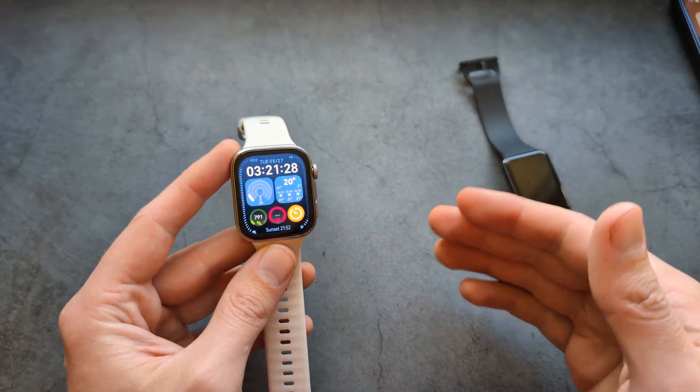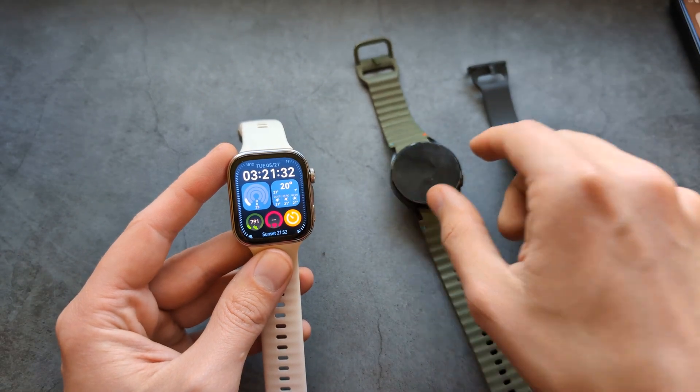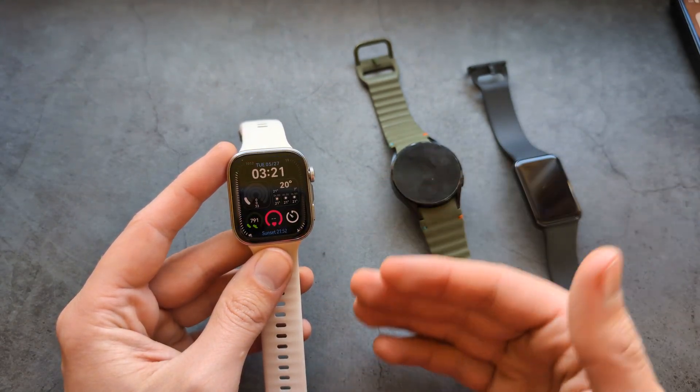So maybe if you need this feature — and I think this is actually a very useful feature — especially if you want to give this watch to an elderly person, you'll need to look elsewhere.